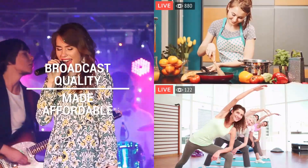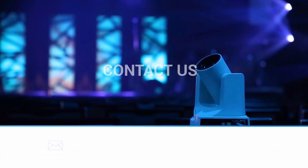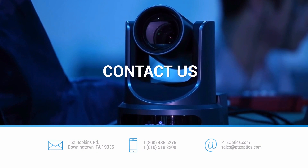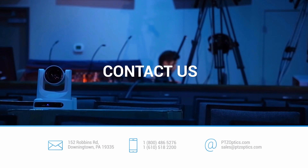We make broadcast quality affordable. Choose from USB models for a plug-and-play setup or HD SDI models for a professional broadcast. Visit www.ptzoptics.com for all the details on your next camera for video conferencing and live streaming.